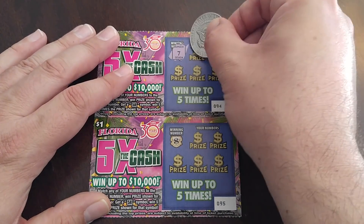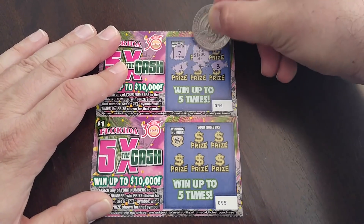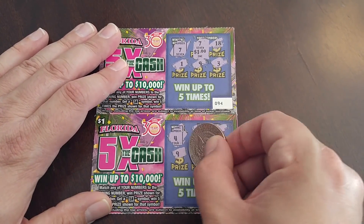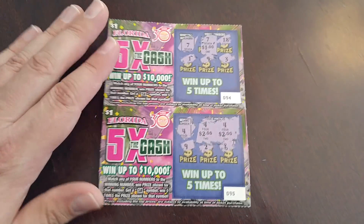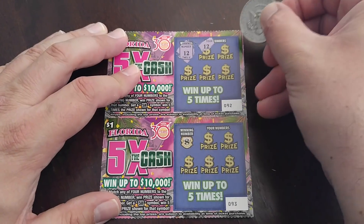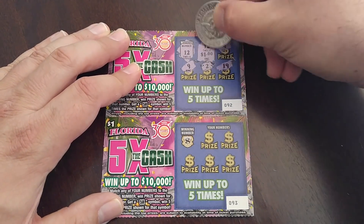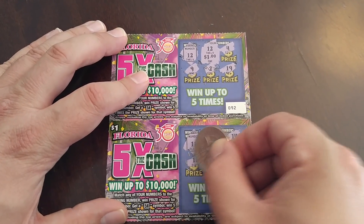We're at 50% payback now, and I'll never complain about that. 7 — got another match, 7, 18, 1, 9, 3 — another dollar, so we're at $11 now. 4 — got another match, another match. $2 and $2, so now we're at $15 in winnings out of 20 of these — that's pretty darn good. Another match — $12, another dollar, so we're at $16 in winnings now.